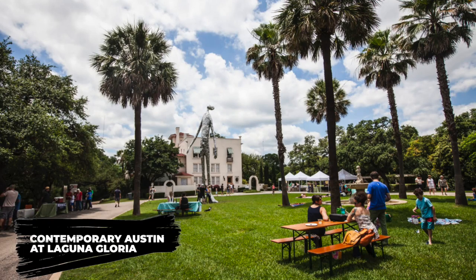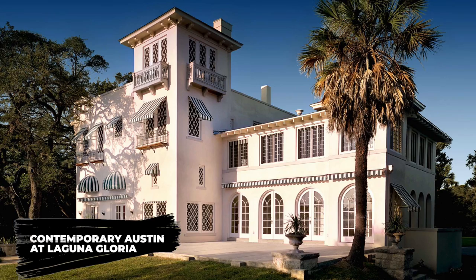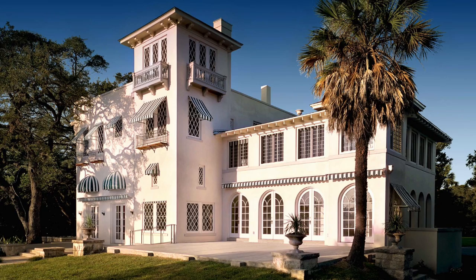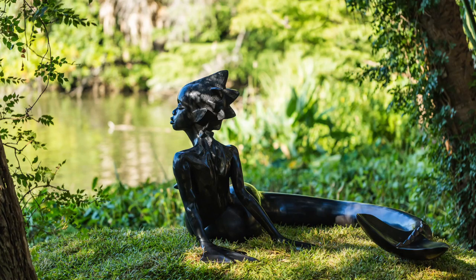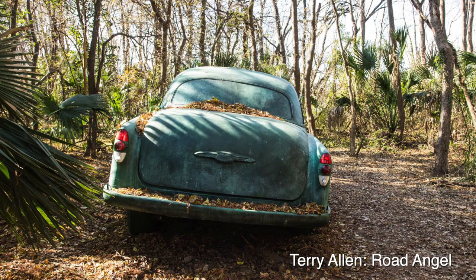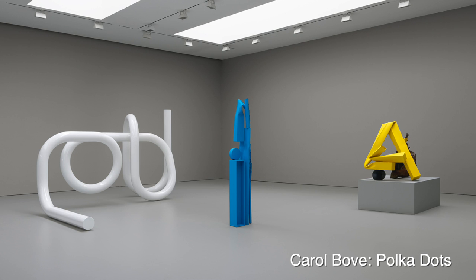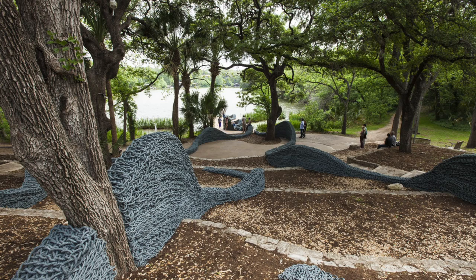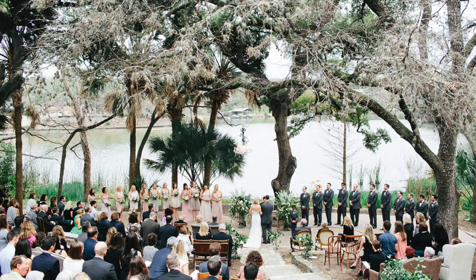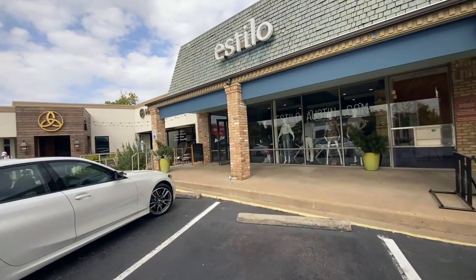The Contemporary Austin at Laguna Gloria is amazing. Laguna Gloria houses an outstanding art and sculpture museum that consistently ranks among the best in the country. It has hosted venerated artists such as Terry Allen, Ryan Gardner, Carol Beauvais, and more. Even if you don't get art, Laguna Gloria is such a beautiful and breathtaking venue that just being near its walls is a transcendent experience.